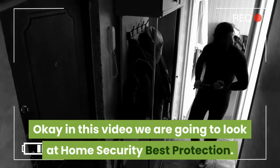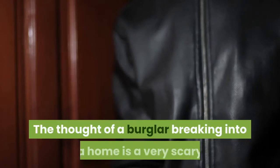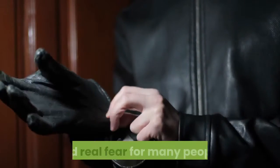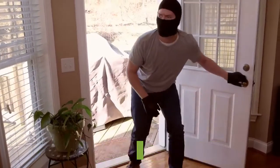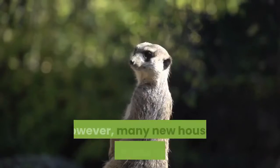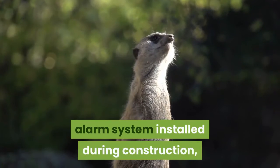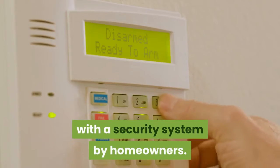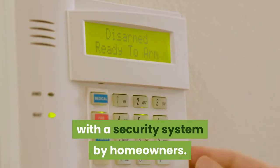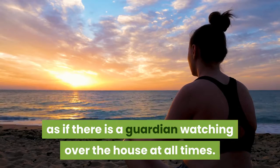In this video we are going to look at home security best protection. The thought of a burglar breaking into a home is a very scary and real fear for many people. Not only are a person's valuables at risk, but the burglar may be dangerous and a threat to the person's life. However, many new houses have a home security alarm system installed during construction, and even older houses are being retrofitted with a security system by homeowners. These systems give peace of mind as if there is a guardian watching over the house at all times.